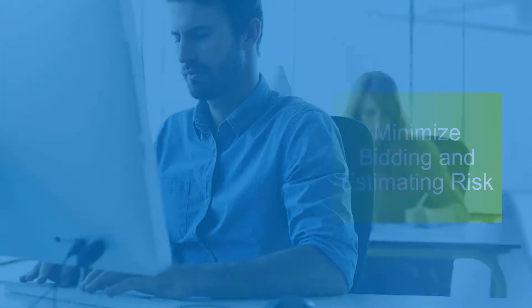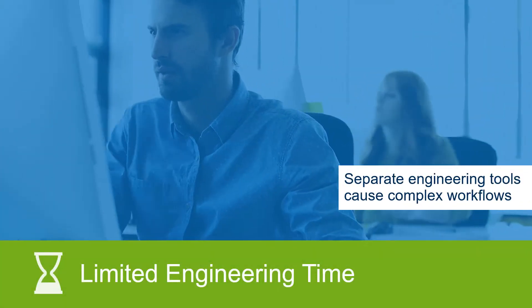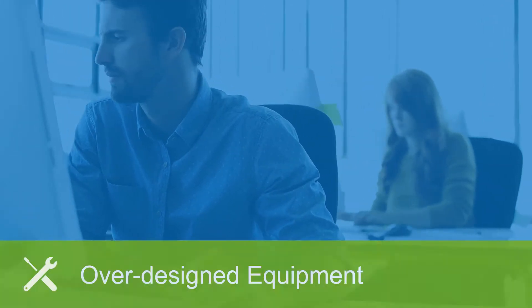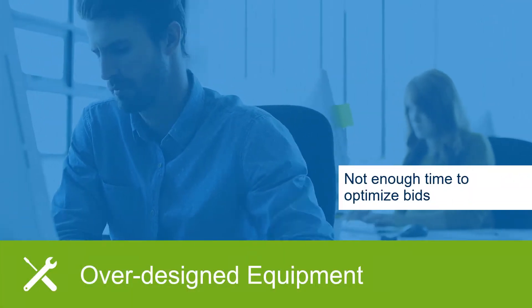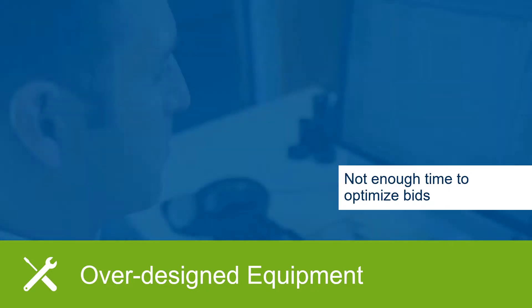Limited engineering time and effort is wasted because complex workflows from separate tools cause additional work. As time is spent developing the bid or estimate, little time is spent on optimizing the bid, resulting in an over-design of equipment and then excess CAPEX.